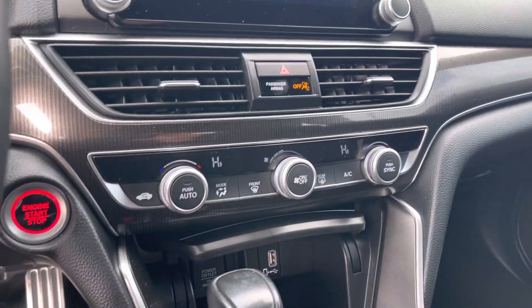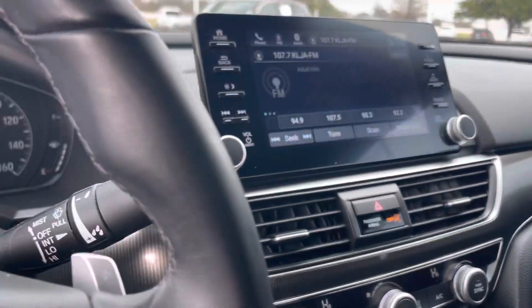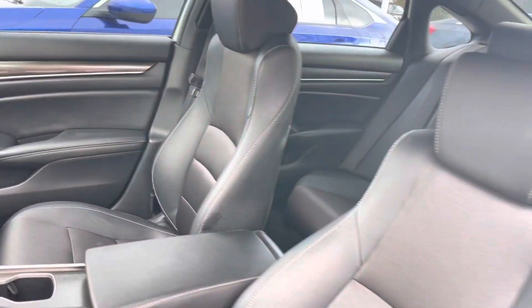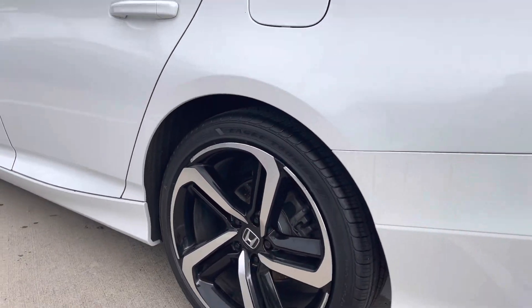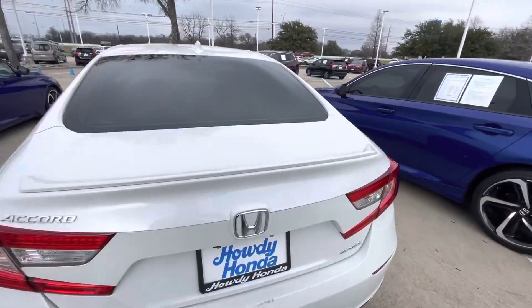You're going to have your dual climate control and a large infotainment system in the middle. Coming up on the rear, you have the sport badging.